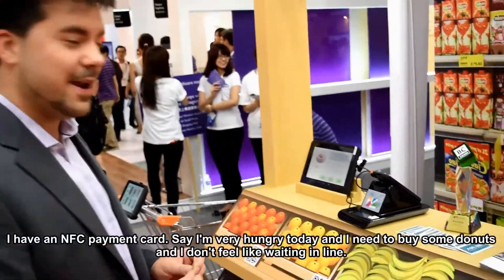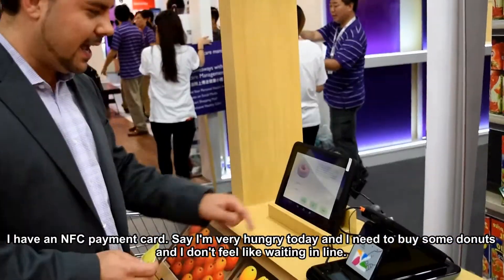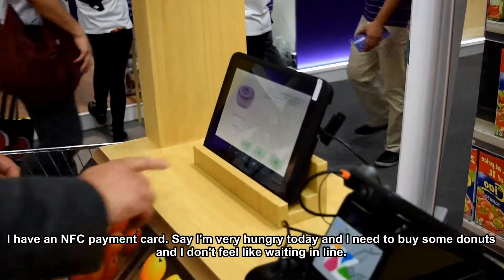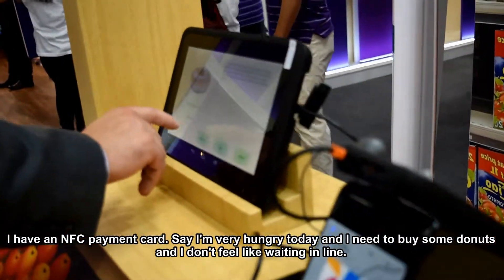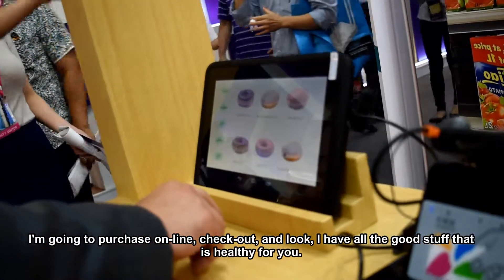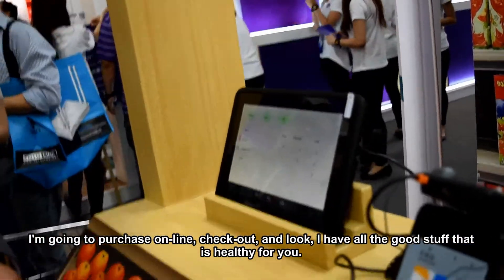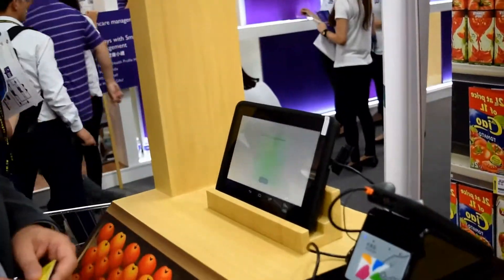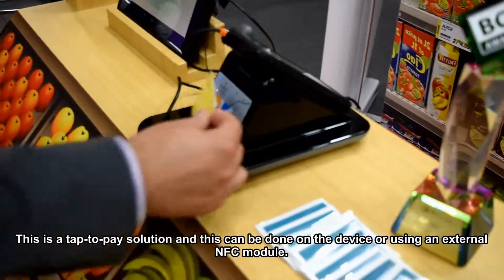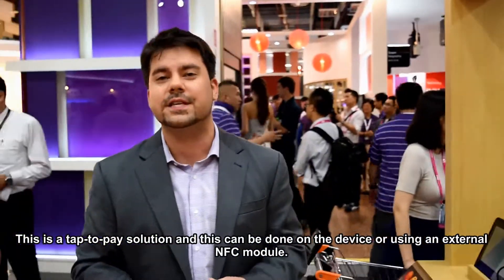I have an NFC card here — let me give you an example. Say I'm very hungry today and I need to buy some donuts. I don't feel like waiting in line, so I'm going to purchase some. Check out — and it's done. It's basically a tap-to-pay solution, which can be done on the device with an external NFC module.